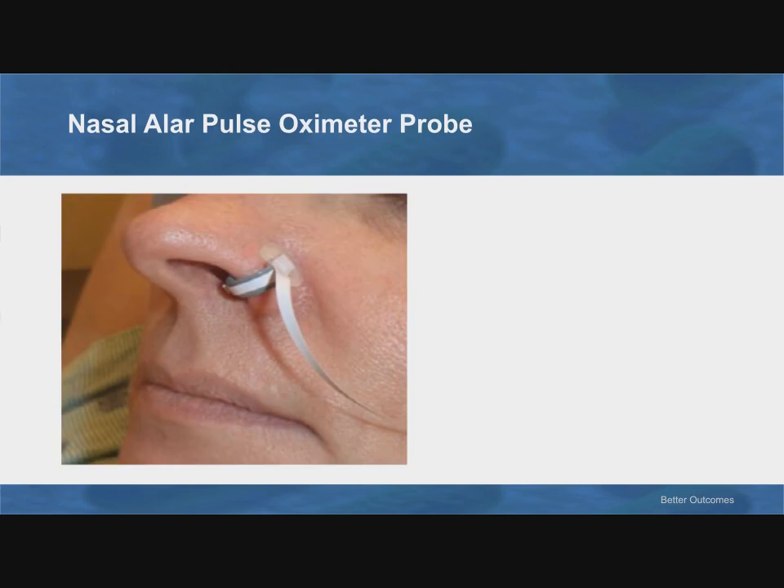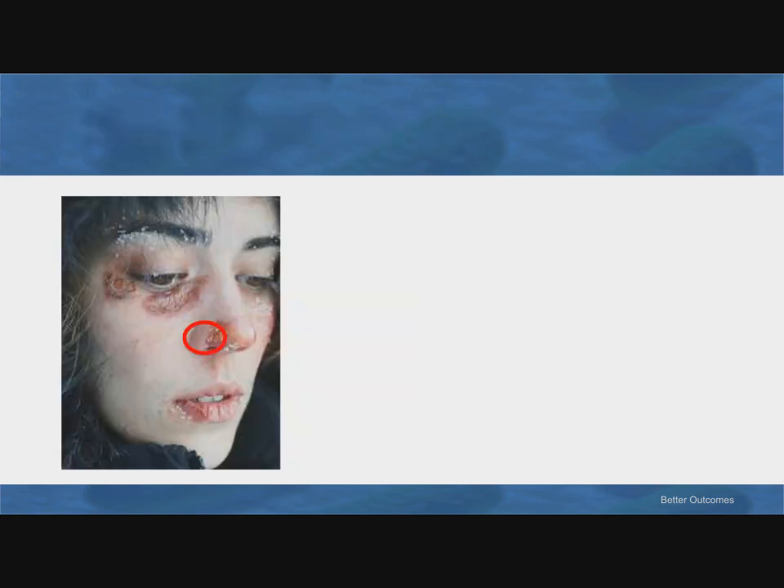The nose is actually a region, not a spot. If you are going to use one of these probes, you want it slid posteriorly all the way up against the cheek rather than out near the tip. Just like with a finger probe, you want to think about where and how you apply it — the circulation at the tip of the nose isn't as good as it is at the base.